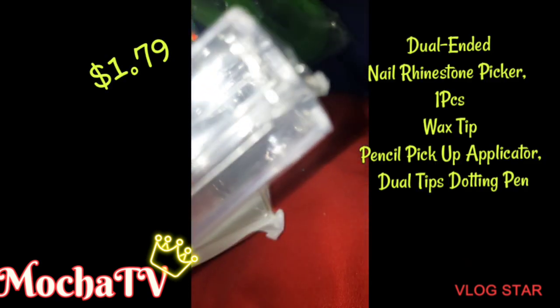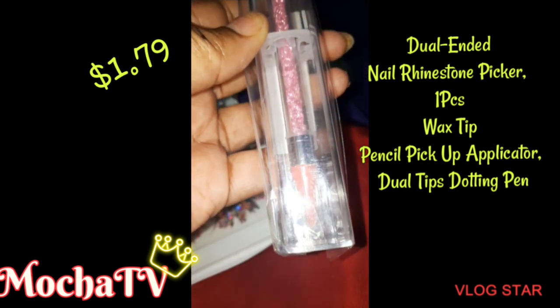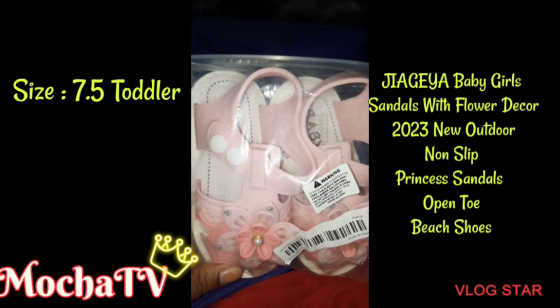Now this is the rhinestone picker that you see a lot of the nail ladies in the nail shops using to put rhinestones on nails, but I use them for my face.